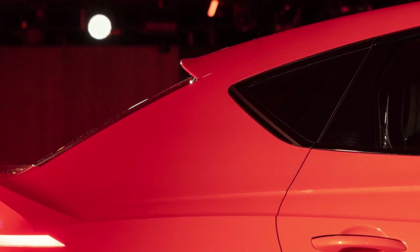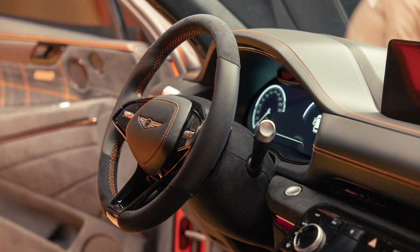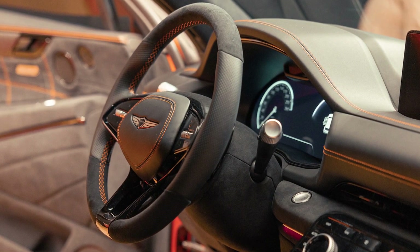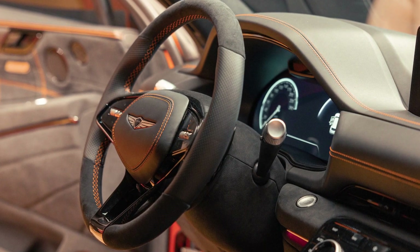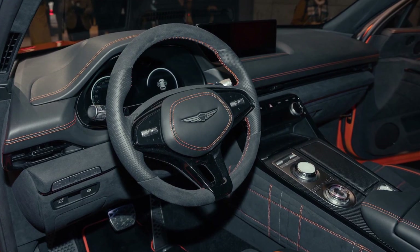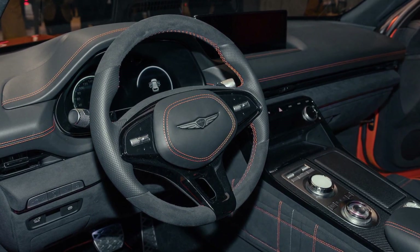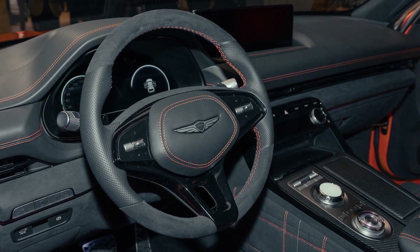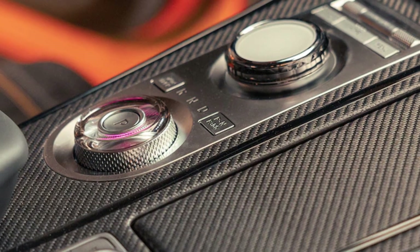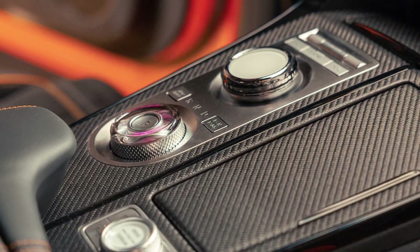Our first question regarding the GV80 Coupe was 'what took you so long?' — the answer was a generic corporate priorities pass. When asked the follow-up question of whether they anticipate eventually whacking the back off all their SUVs, group president and chief creative officer Luc Donckerwolke replied that the other SUVs may already be sufficiently sporting as is, and hence don't need any stylistic enhancement. He added, 'Over the past seven years we have added more lifestyle-oriented models to the portfolio. Now we are pushing the envelope with more emotional cars that elevate Genesis performance and dynamic attributes.'